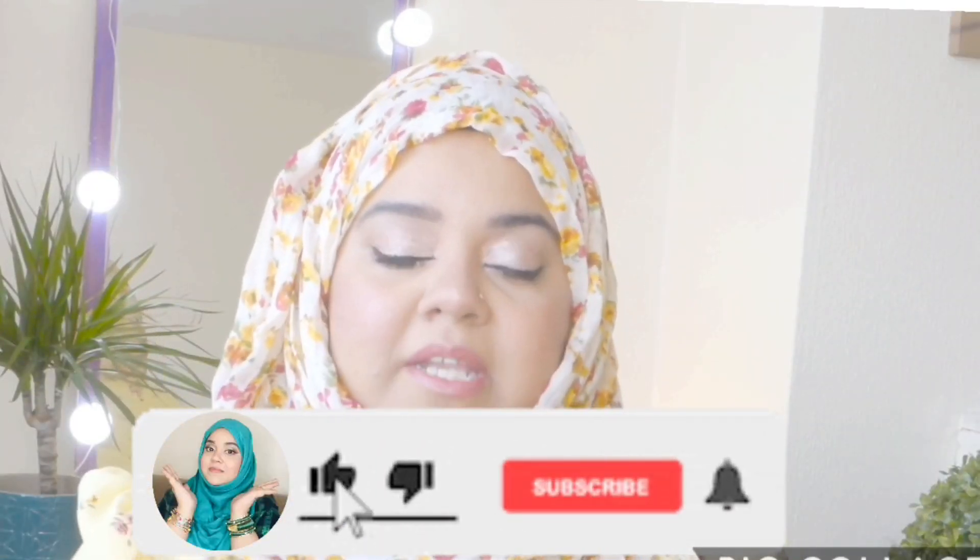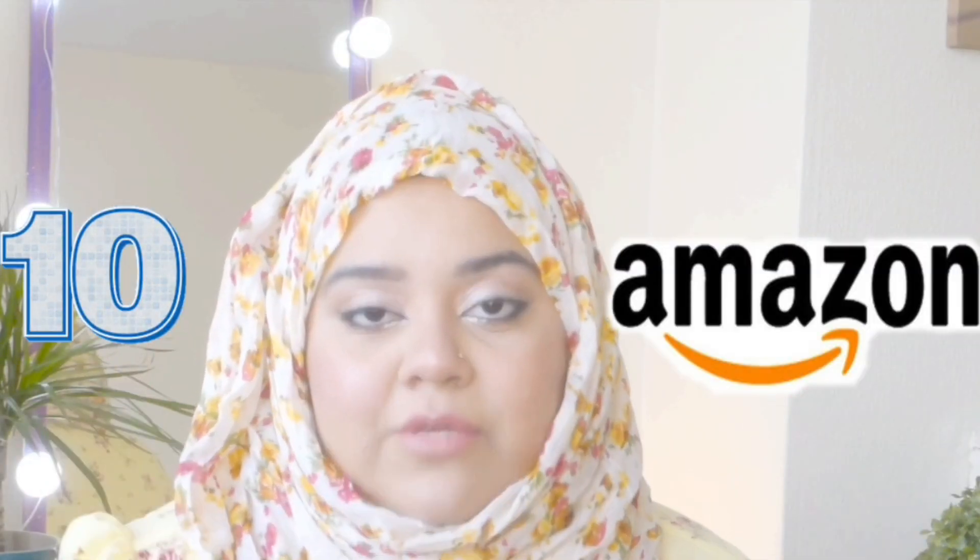Hi everyone, I hope you're doing good! If you're new here, hello! I film makeup videos, makeup hauls, shopping videos, shopping hauls, blogging, cooking recipes, and many more. If you're interested, please consider subscribing. Thank you so much for tuning in. Today I'm going to share my 10 Amazon items that I really use and I'm in love with. If you like this video, give a big thumbs up, comment below, and let's get on with the video.